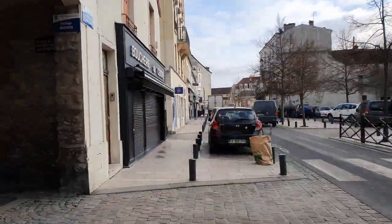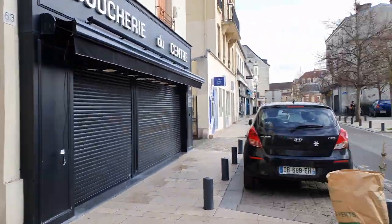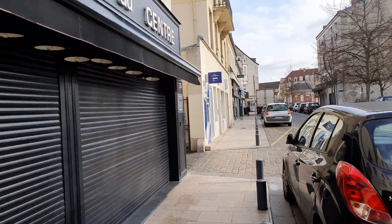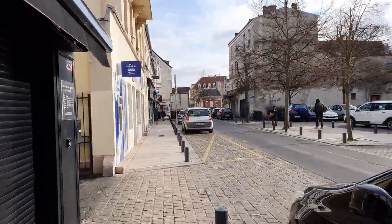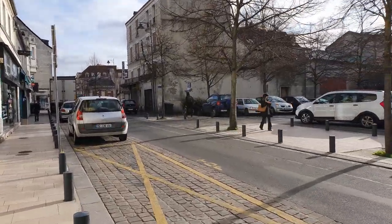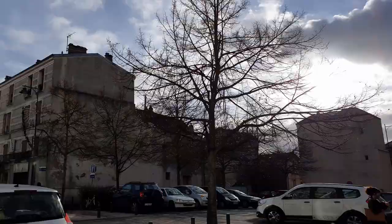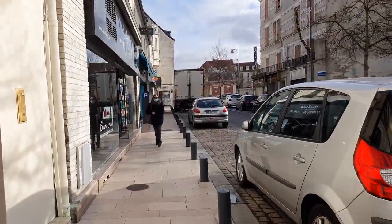Actually today it's a rare day when we can see the sun. Most of the time in wintertime it's cloudy, it's grey and I miss the sun so much. So I'm happy to have it at least today.